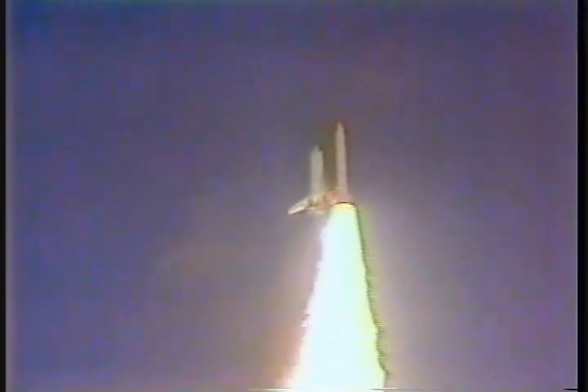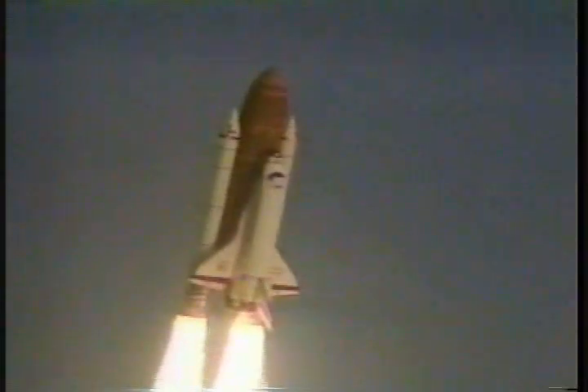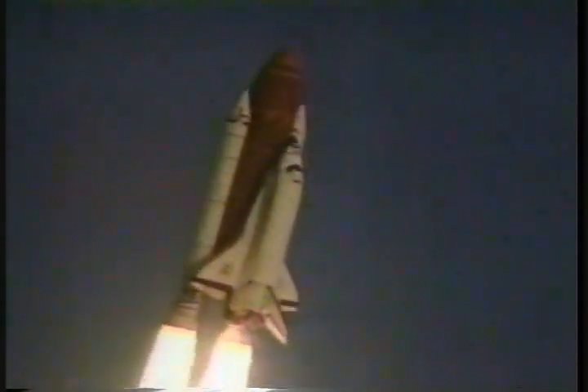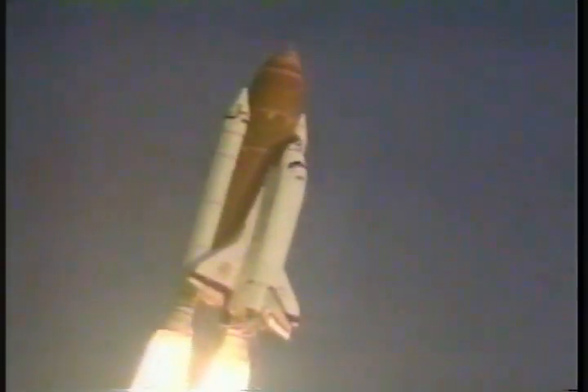Houston now controlling. Houston, Discovery: roll point. Roger, roll, Discovery. Roll maneuver complete. Discovery is in a heads-down position on course for a 28.5 degree, 160 nautical mile orbit.